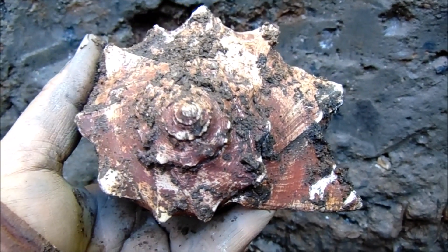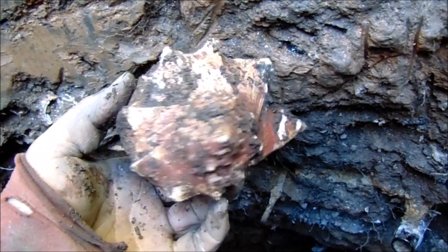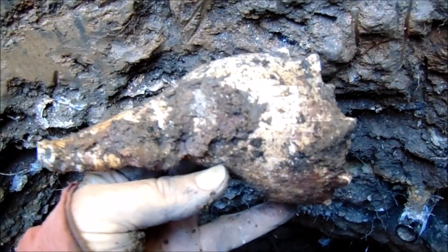And another shell — I wonder if I should bring it home. Yeah, why not. And another bottle pertaining to babies — it's the Mother's Friend from Atlanta, GA. It's a nice early one, right at 1900.